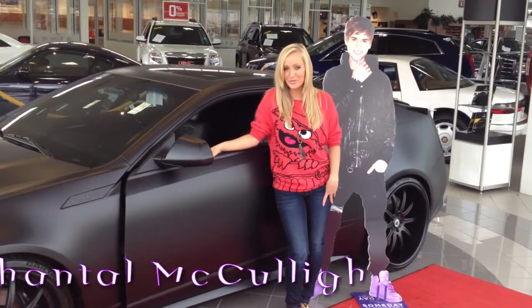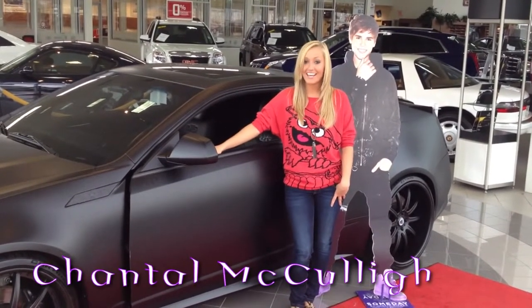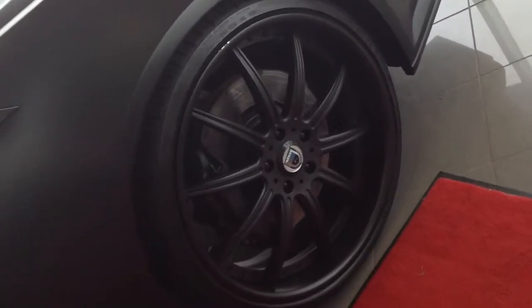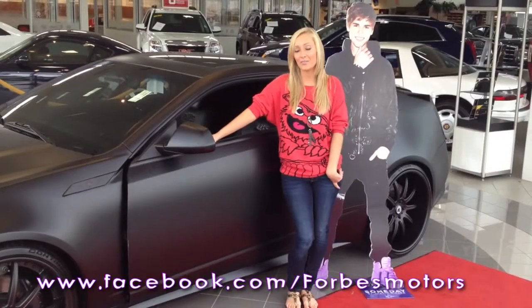Hi guys, I'm here at Forbes Motors in Waterloo where they have Justin Bieber's Batmobile. They were kind enough to let me film the details of the car to share with you guys. Don't forget to like Forbes Motors' Facebook fan page to enter for your chance to win a Blackberry Playbook.